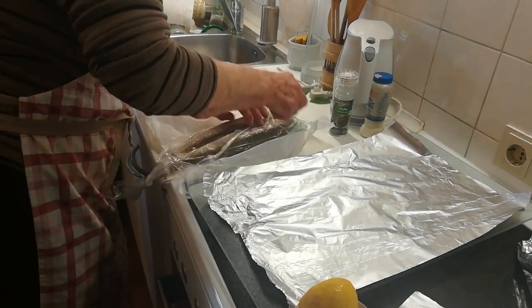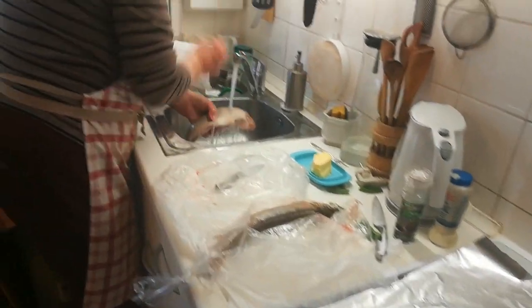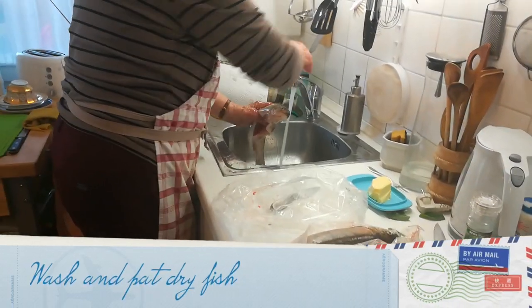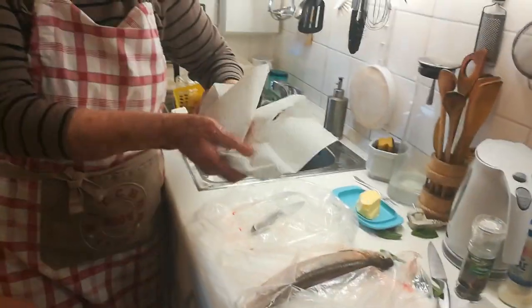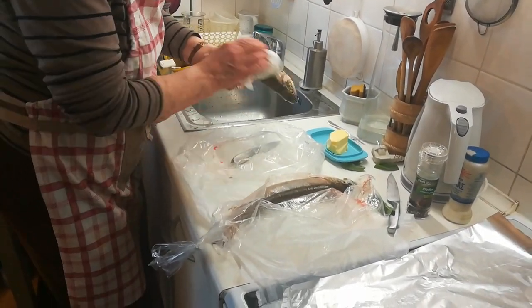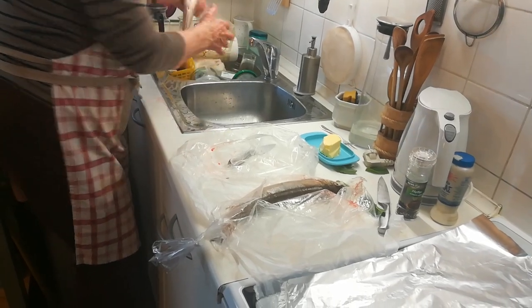Time to get the Siblings ready for cooking. First thing Ruth is doing is washing the fish under the sink, and then using a paper towel, dabbing it sort of dry. She wipes it from inside as well.